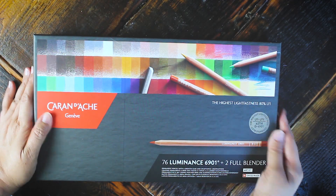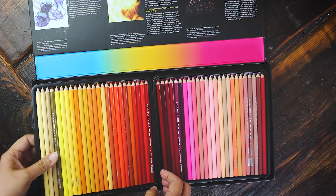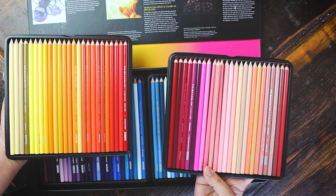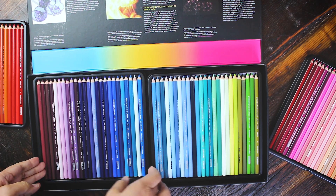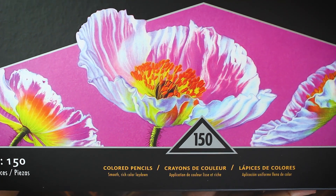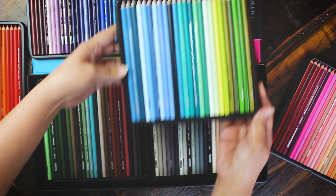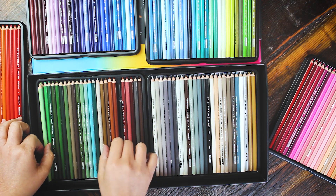Let's tackle Prismacolor first, which most of you might already be familiar with since it's the go-to medium of most adult coloring book enthusiasts. Premier is the artist-grade line of Prismacolor — they also have a student-grade product called Prismacolor Scholar, but that's not what I'm reviewing here. Prismacolor's largest set comes with 150 colors, which is what I have here. Smaller sets include a 24-pack, 48, 72, and 132-pencil set, packaged in better-looking metal tin containers. It's a shame this 150 set doesn't come in a tin. The box has a magnetic closure, but it's not secure enough — if you drop it, the pencils will scatter everywhere.